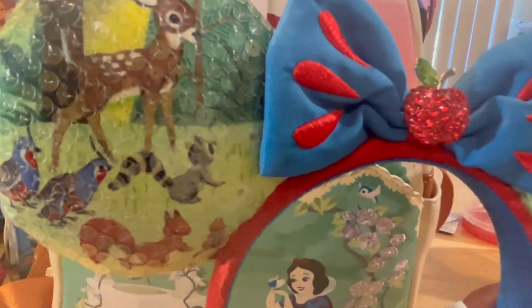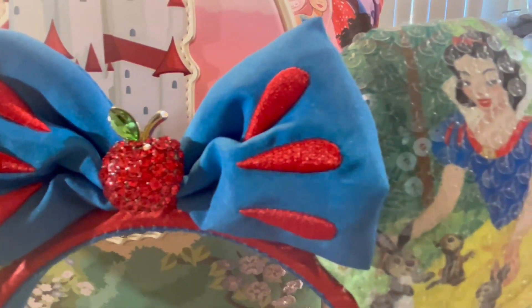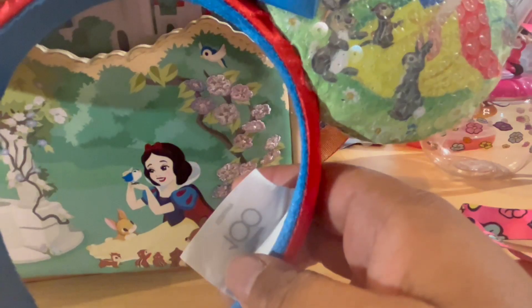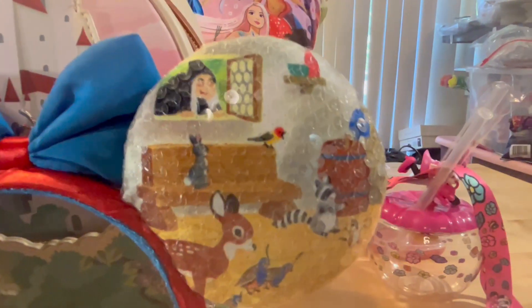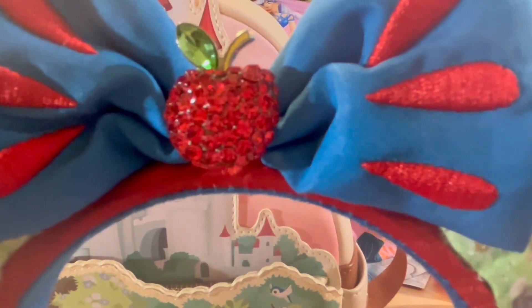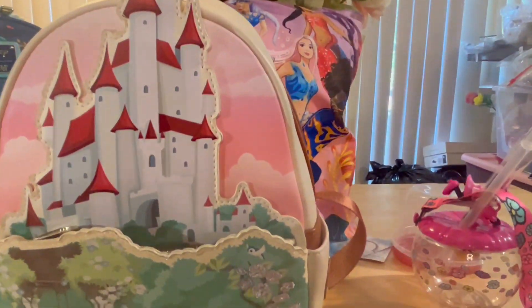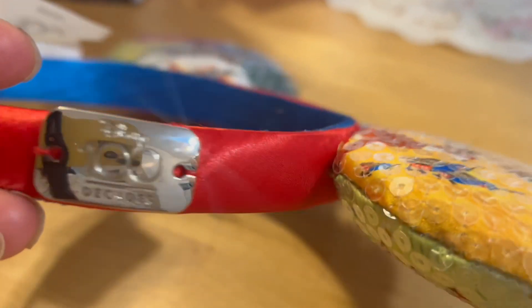We also got the matching Snow White ears — I found these at Disney. They're from the 100th anniversary collection. I love the apple in the middle; the bow represents the sleeves of Snow White's dress, and she's on the front. On the back, Snow White is looking out the window with the evil witch trying to trick her, surrounded by all the lovely critters that love her. The ears basically tell the story! I love that jeweled apple. I love all the princesses and I'm going to get a Loungefly for every single one.